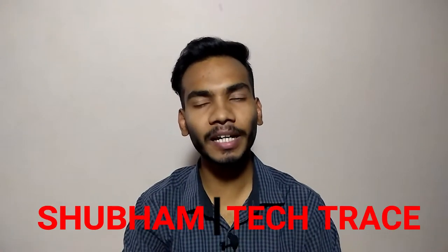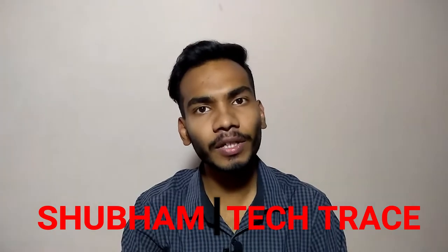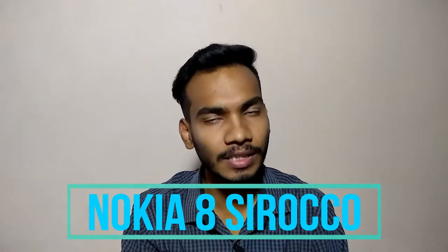Hello friends, this is Shubham and welcome to my channel Tech Trace. Today in this video we are talking about the latest flagship phone by Nokia, that is Nokia 8 Sirocco. We'll see all the technical stuff inside and outside the phone, and all the pros and cons about this phone in this video.